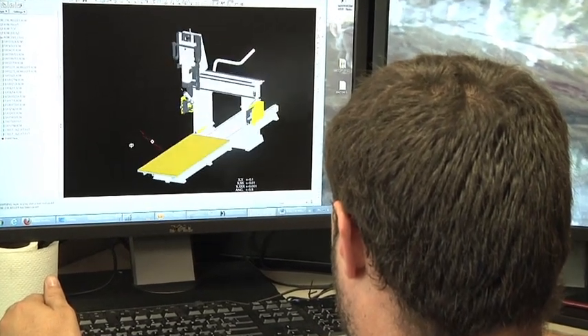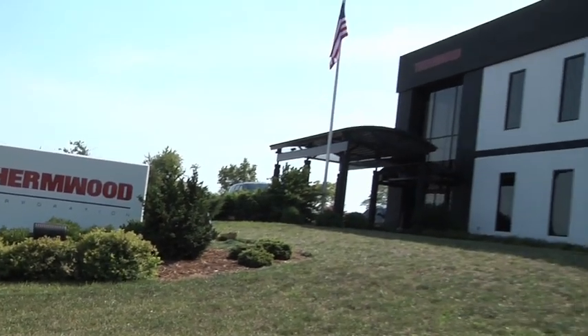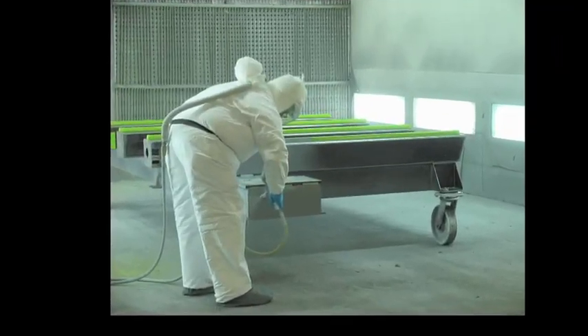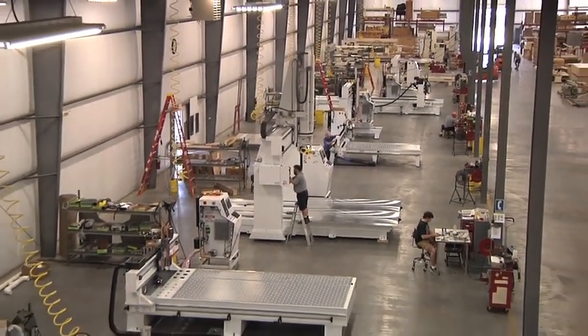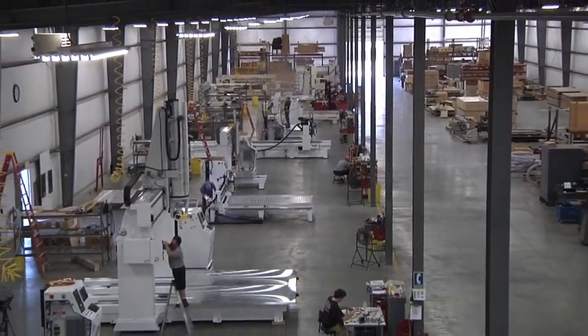Thermwood uses advanced design systems including finite element analysis to design its products, creating the most well-designed, tested, and reliable machines in the industry. Thermwood machines are built from the ground up in the U.S. in a modern manufacturing facility in southern Indiana. Thermwood controls all aspects of manufacturing, building everything from the stress relief base to the CNC control. Thermwood is a true manufacturer, not just an assembler. Our modern facility accommodates even the largest machines. Thermwood's professional production personnel have decades of knowledge and are ready to put their experience to work building your next CNC router.